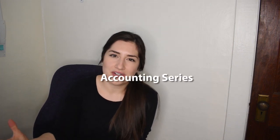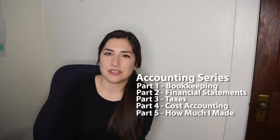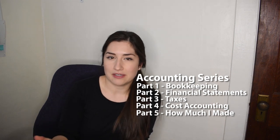Hello, my name is Kiri and I'm a flower farmer here in western Washington in zone 8a. Welcome to part two of a five-part series where I talk about flower farm accounting. If you haven't checked out the first part, go ahead and check that out — it does feed into this one — but this video is all about financial statements.